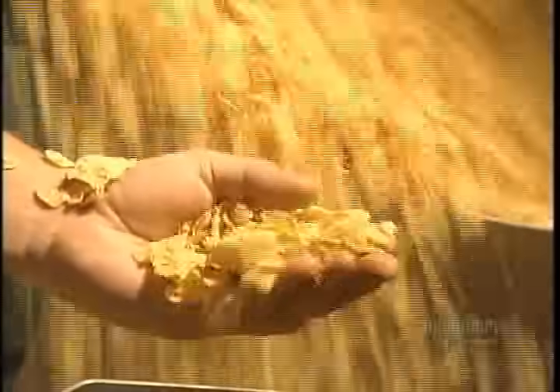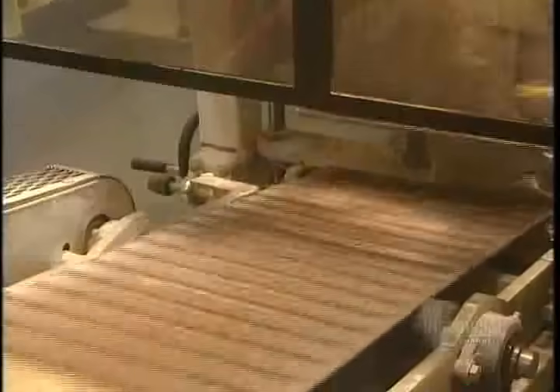The cereals are now finished and they head toward the packaging site. This packager fills the bags with cereal, handling between 40 and 45 bags a minute before they head off for final packaging.